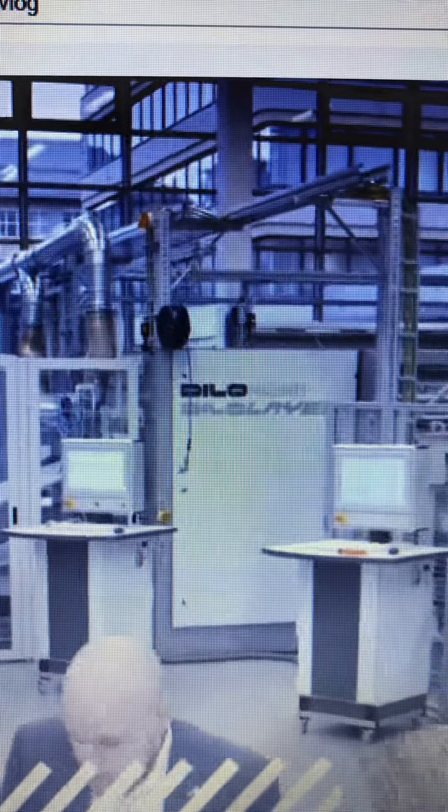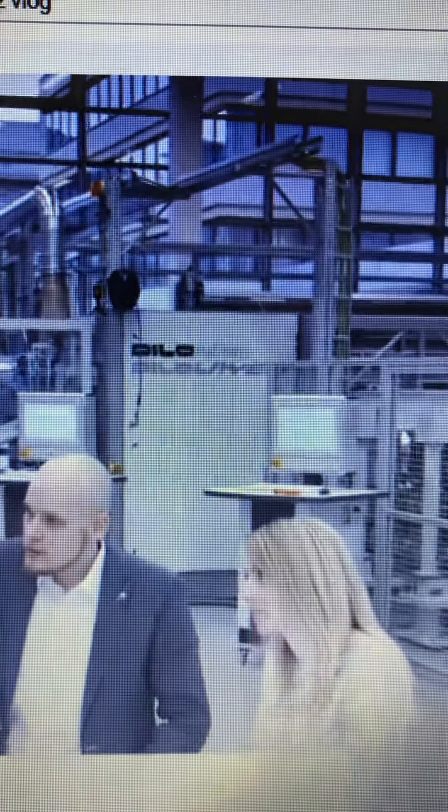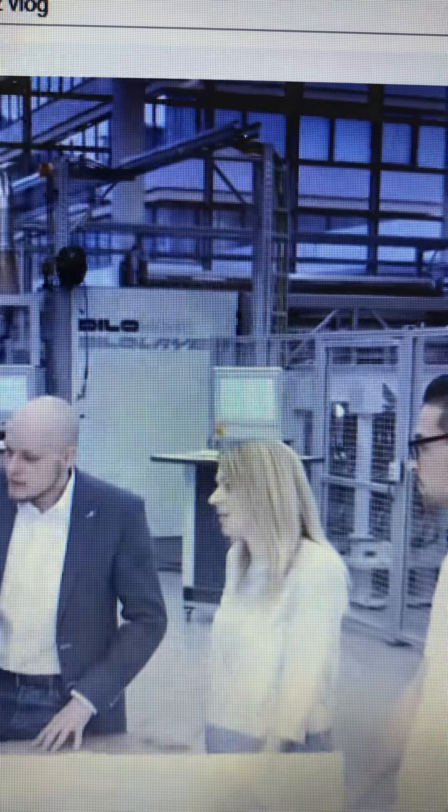A unique concentration of experts, development resources, laboratory services, machinery, equipment, and a comprehensive needle portfolio enables a utilization concept that is probably unique in the entire industry.